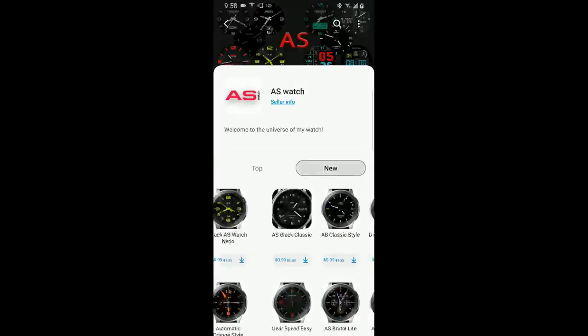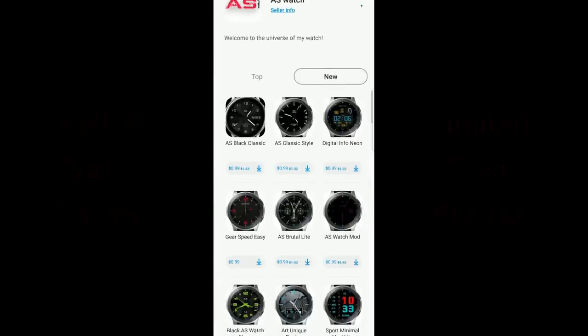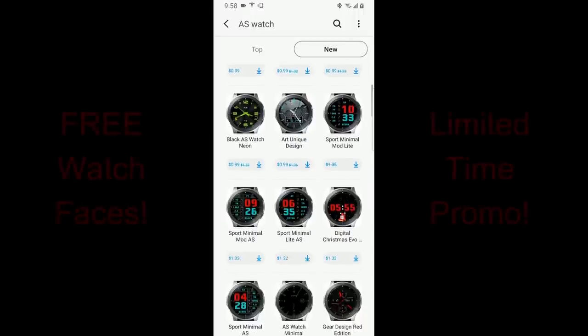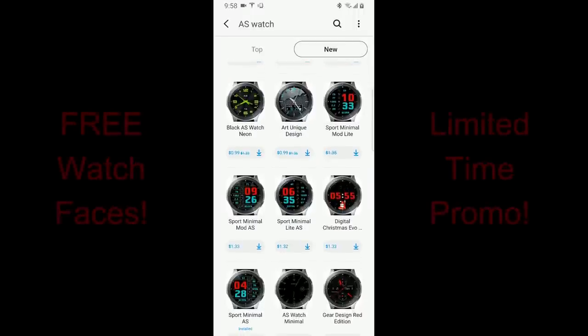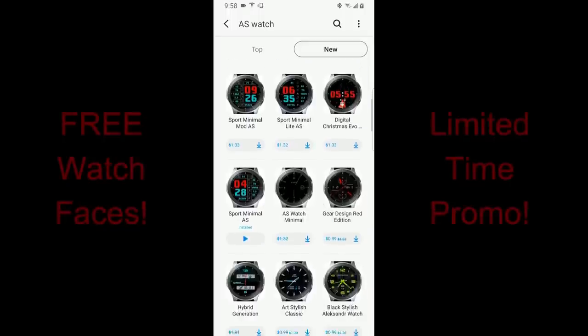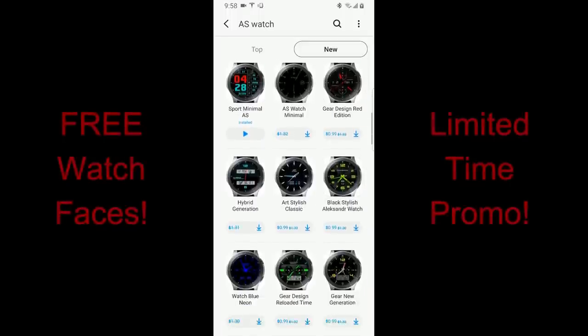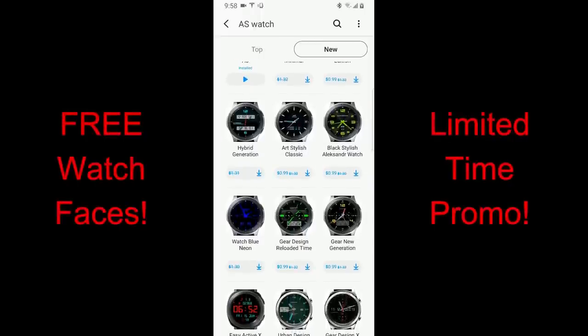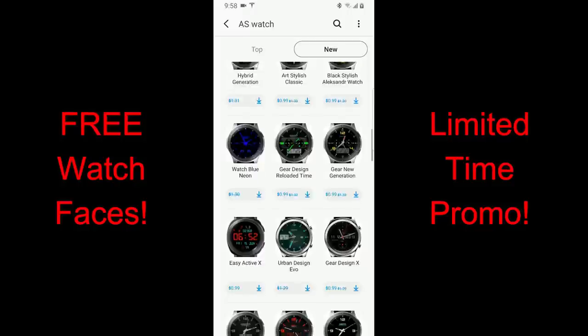Hey guys, thanks for tuning in again today to the channel. I hope you were all able to participate in our Virgin watch face giveaway that I released just earlier today. Now I don't usually release multiple reviews on the same day, but I found a promo that's going on right now for a new developer to the show, and unfortunately I have no idea when these sales are going to end, so I wanted to get the word out to you guys as soon as possible.